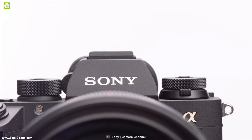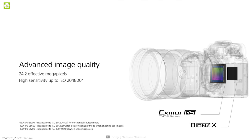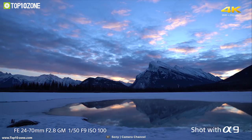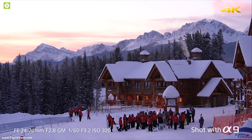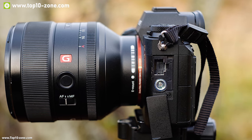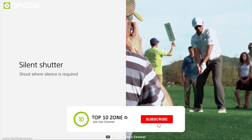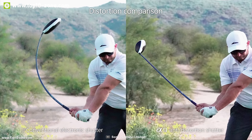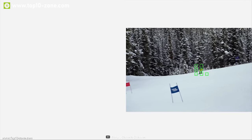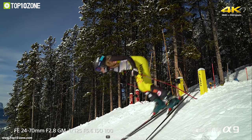Introducing the Sony A9, a mirrorless camera that can liberate you from the limits of conventional SLRs. It packs a groundbreaking 24.2 megapixel full-frame Exmor RS CMOS sensor with an ISO of 204,800 and wide dynamic range. Its non-mechanical electronic shutter eliminates blackout with typical SLR mirror action, providing an uninterrupted view of the subject. It comes with both 693-point wide-area face detection autofocus and 425-point contrast detection AF, covering approximately 93% of the image area, plus AI-based real-time tracking.